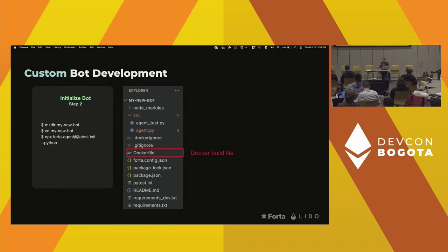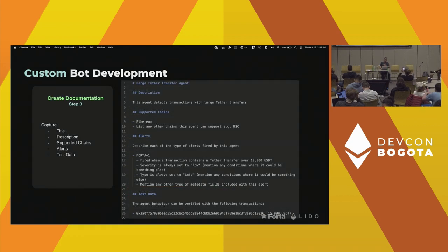The Dockerfile contains build instructions for your image — if you need anything not covered by the Python language, you can customize the Dockerfile to pull that in. The readme contains the documentation exposed on the bot stats page. I personally start with documentation because it creates clarity on what I need to do in the bot code, what chains are supported, and what alerts I'm planning to emit under what conditions.